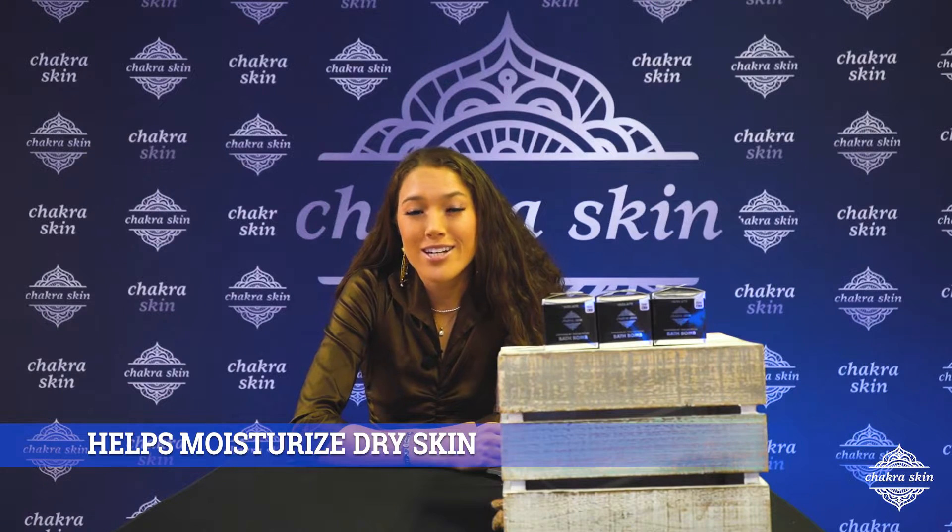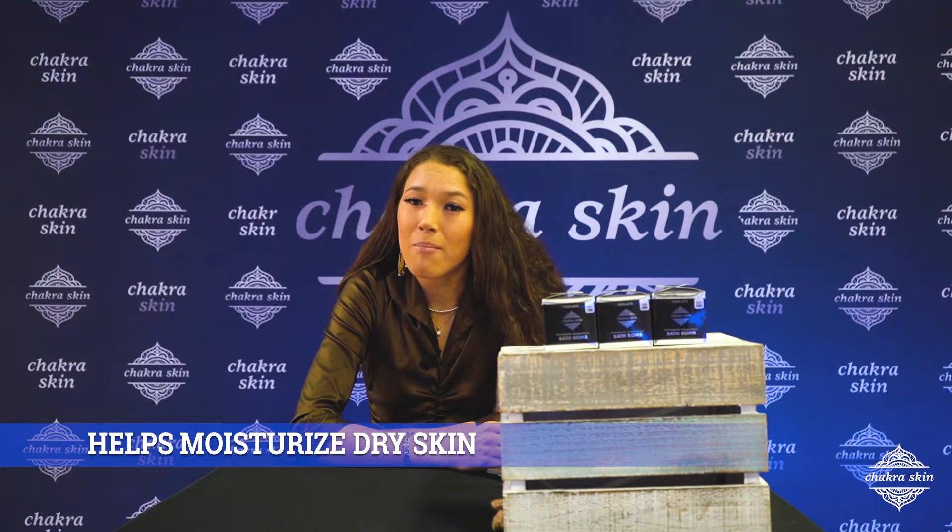They're infused with top of the line essential oils and herbs that will bring the quality of the spa right at home with you. These bath bombs veil your skin in a layer of silky smooth moisturization that will also help to combat dry skin.